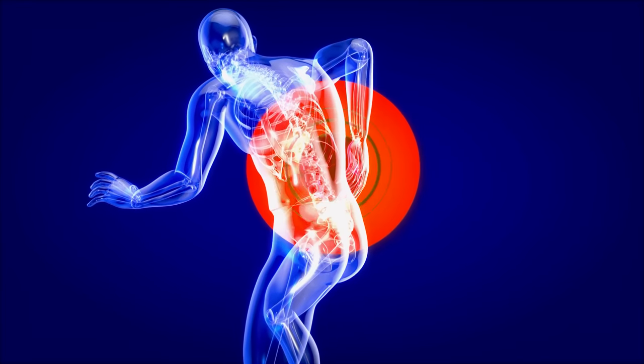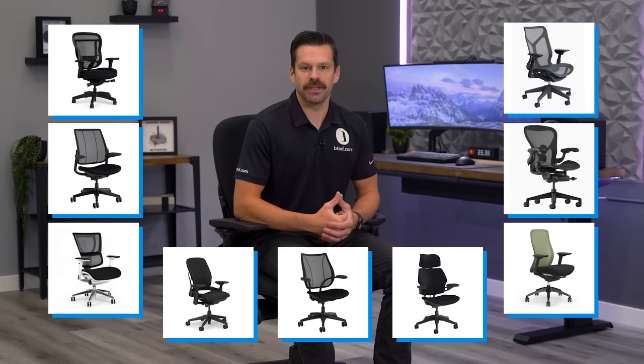Does back pain have you feeling like this? An unsupportive office chair can make the pain even worse. These nine office chairs are sure to help eliminate back pain.